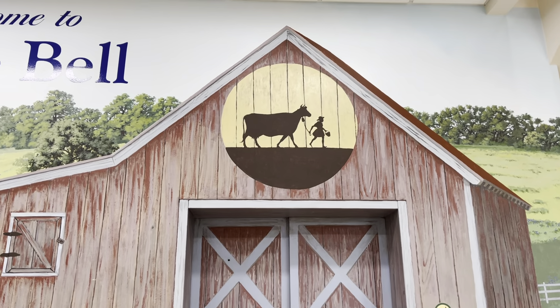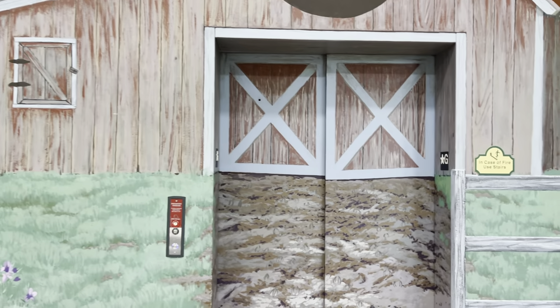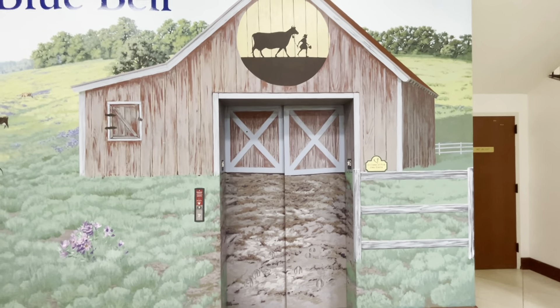Look at this. Wow, this is beautiful. I love this picture right here. I'm going to get a still.